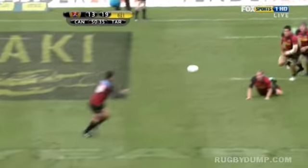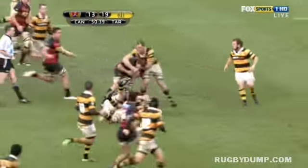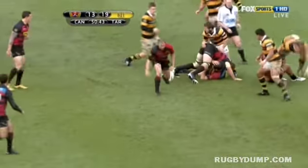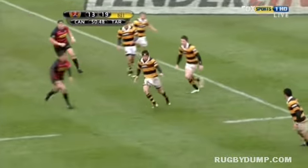Sunny Bill on the outside, but that right arm is not locked up by the defense so he offloads. Walker does well on the open side for Taranaki to pinch the ball, now Hayward.